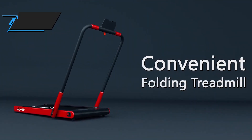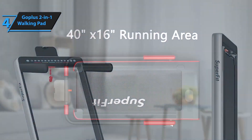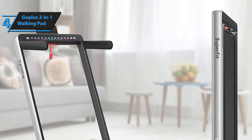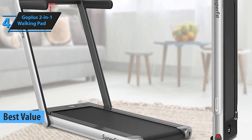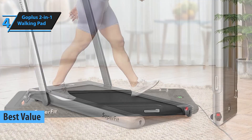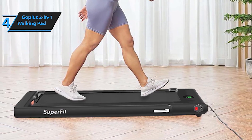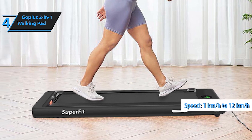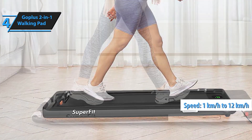At number four, we have the Gopolis 2-in-1 Walking Pad. This treadmill packs a punch with its dual functionality — it works as both a walking pad and a running treadmill. With speeds up to 7.5 miles per hour, you can transition from walking to jogging seamlessly. It also features a Bluetooth speaker, remote control, and a sturdy frame, making it a fantastic value for money. Whether you're working or breaking a sweat, the Gopolis 2-in-1 offers versatility at an unbeatable price.